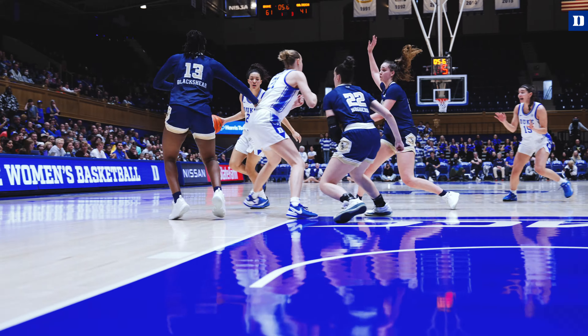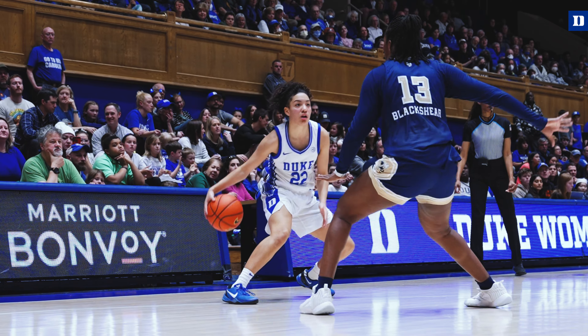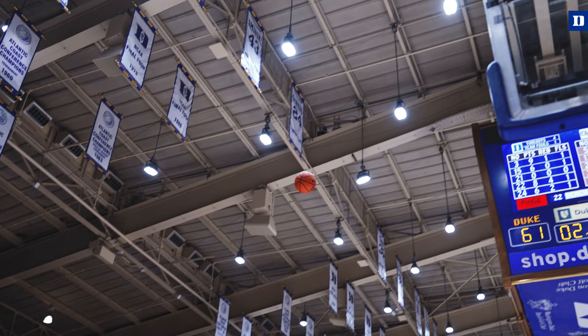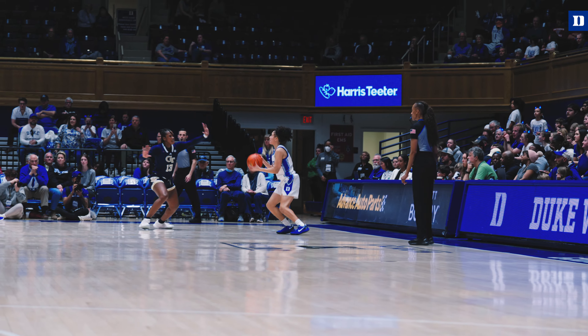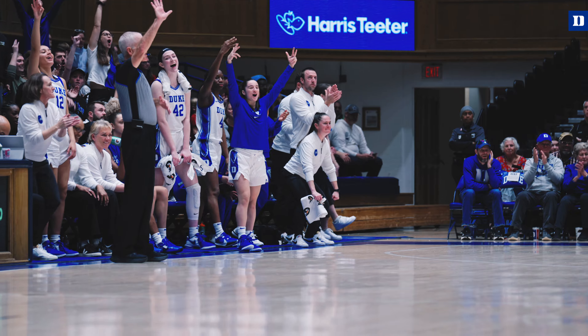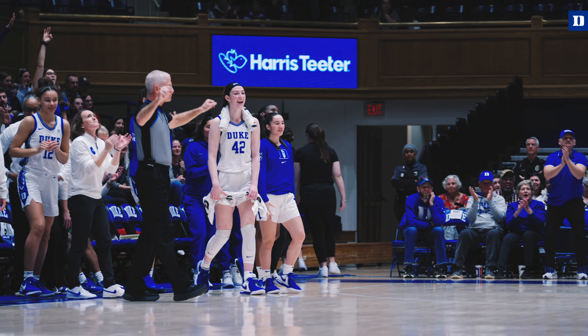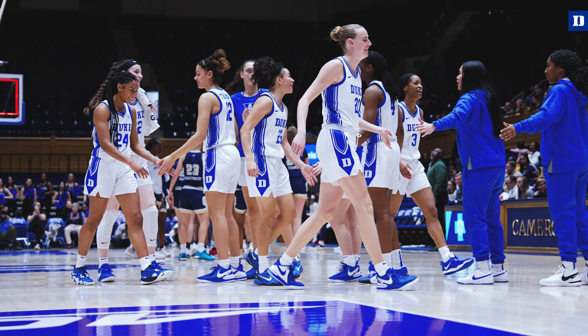Mayer with seven, feeds Cable at the foul line, right back to Mayer with five — on the right with four, with three. Mayer right wing going to fire for three at the horn. That step back, a little between the legs — nothing but the bottom of the net. T. Mayer for three. 64-41 Duke.